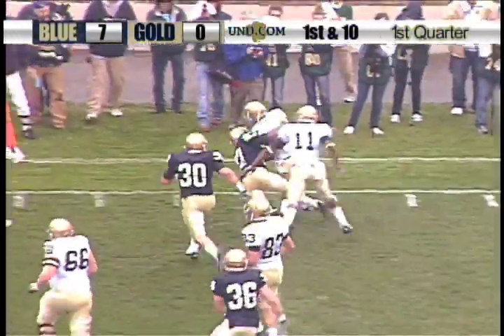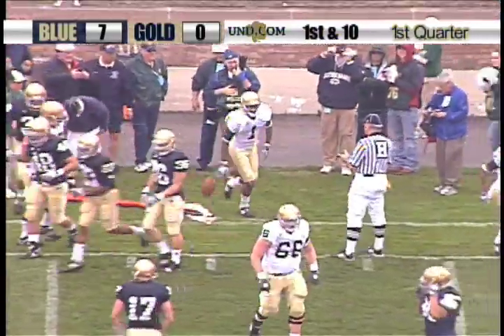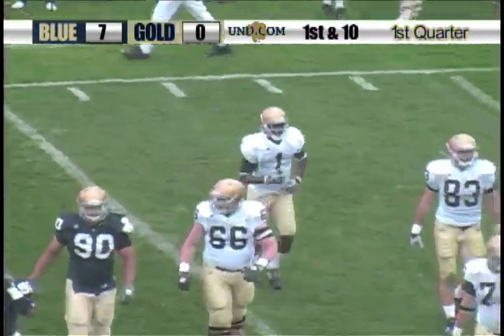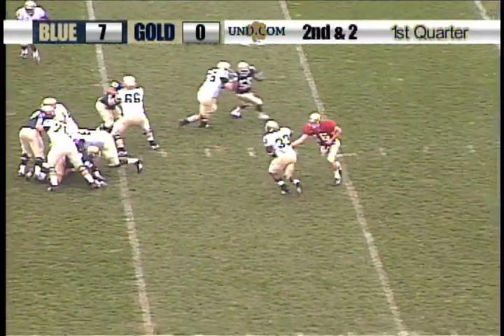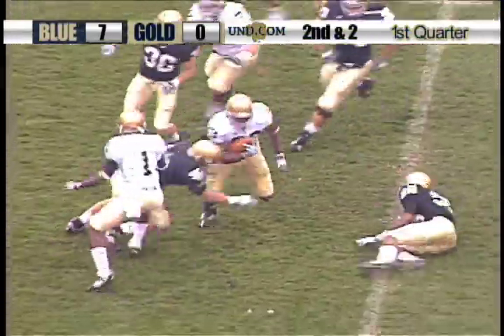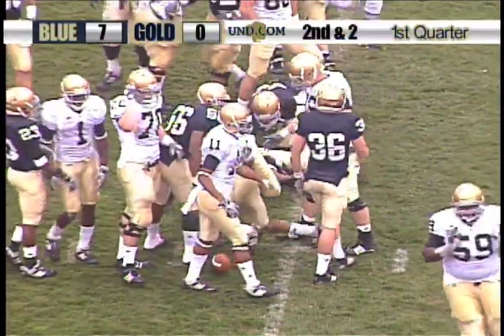Quick out now to Walker, and he is forced out of bounds at the 47-yard line. Deion Walker, the junior, from Christchurch, Virginia. Some play action, a little draw — that's Hughes. Big hole, nice move, over the 45, brought to the 43-yard line.